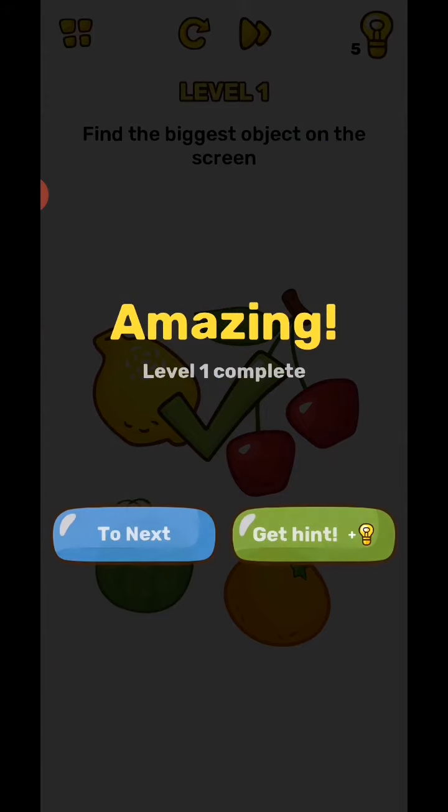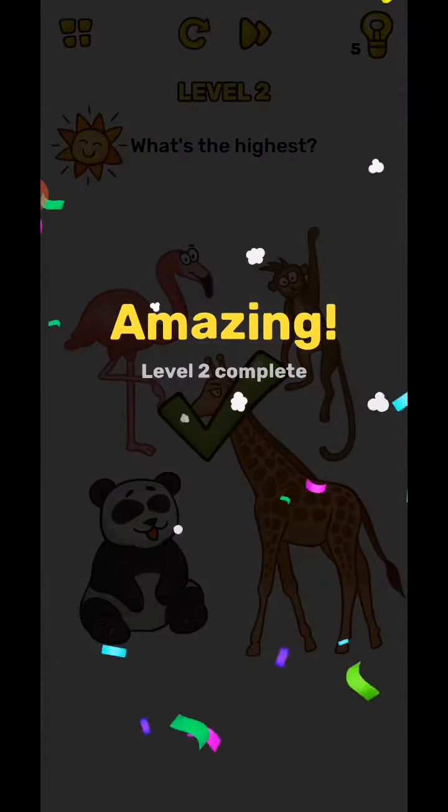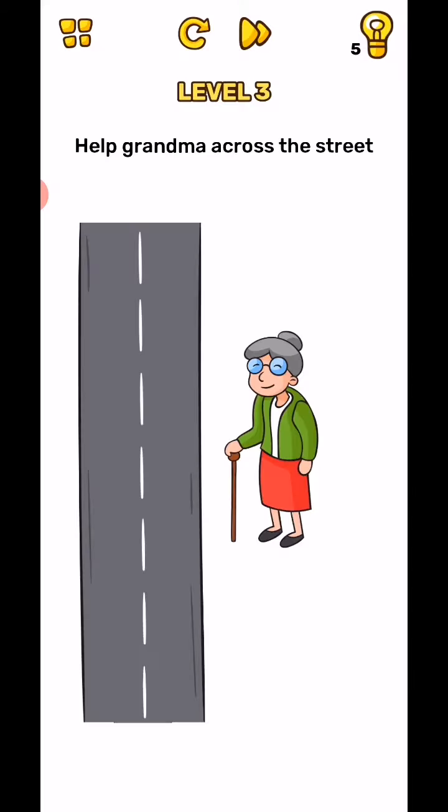Amazing! Next, level two: what is the highest? Yes, the Sun is highest. Next, help grandma cross the street.